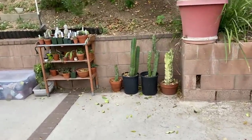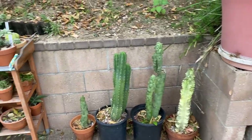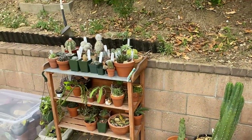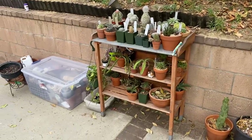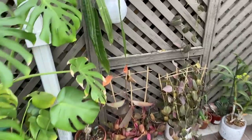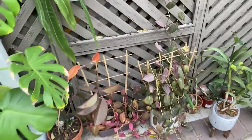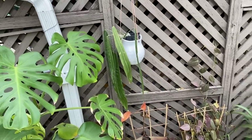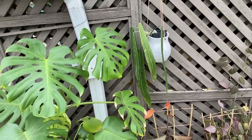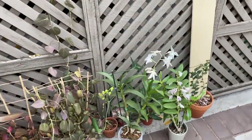Okay, so first of all we've got cacti over here. I don't really think this spot gets enough sun for them — I'm testing out different spots for the cacti, but this is where they are for now. There's my plant supplies just sitting out here. I have some climbing plants, and my anthurium here which is struggling. The monsteras are doing fantastic. My orchid seems to be doing okay.